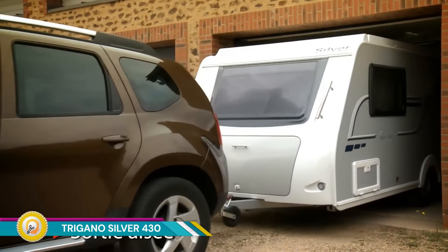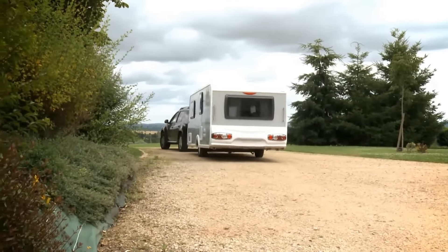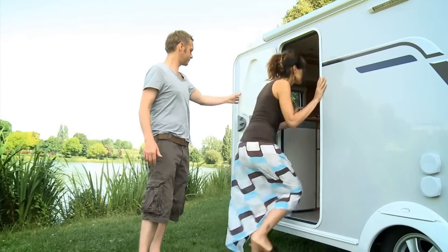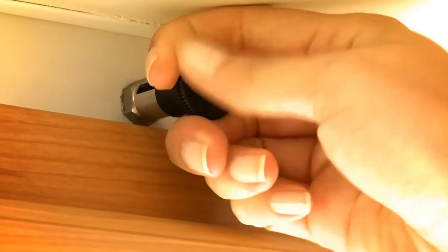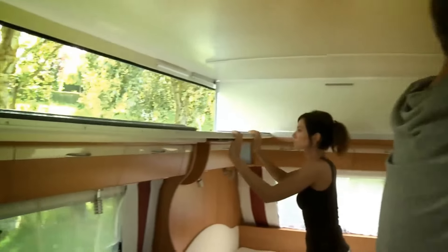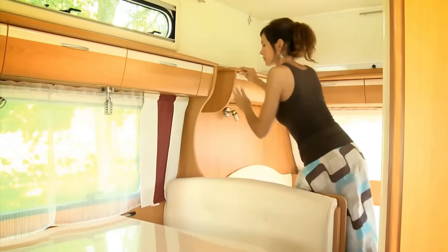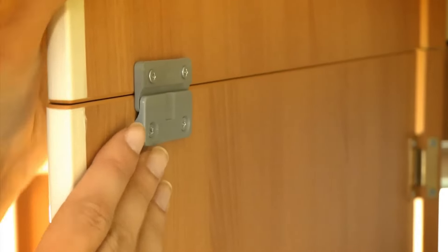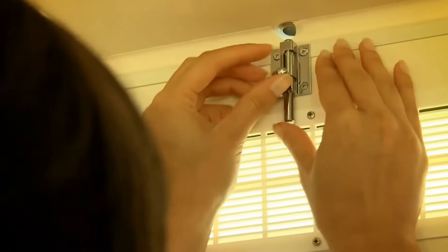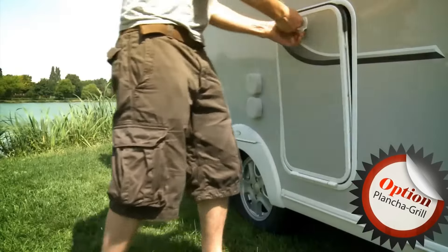The Tregano Silver 430 is a compact and lightweight caravan with a unique pop-top design. This feature allows for easy storage in garages and provides additional headroom and sleeping space when raised. The roof can be easily raised and lowered, providing flexibility for different camping situations. Despite its small footprint, the Silver 430 offers a surprisingly spacious interior with comfortable seating and sleeping arrangements, and comes equipped with modern amenities such as a kitchen, bathroom, and heating/air conditioning.